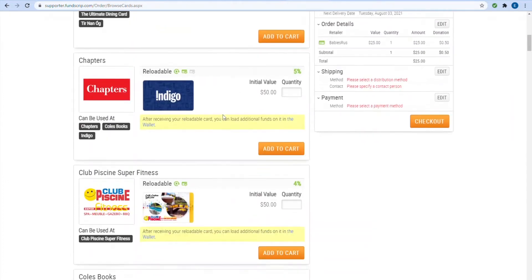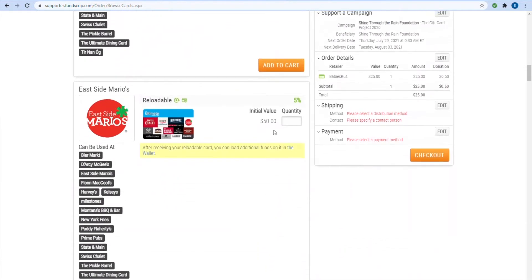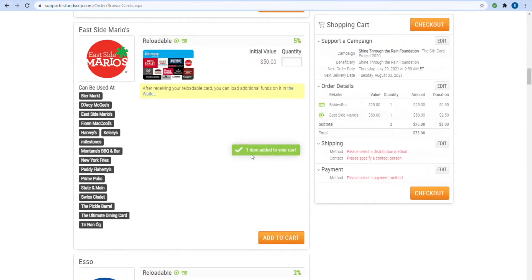When you want to reload your card, log in and visit your Fundscript wallet. Find the card and reload it with the desired amount. Enjoy your trusty reloadable card — you can reload it as many times as you like, all the while supporting Shine Through the Rain.